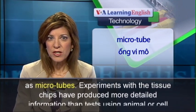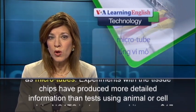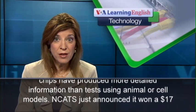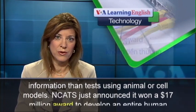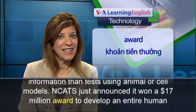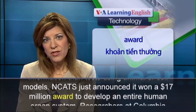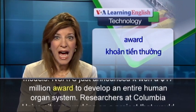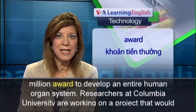Experiments with the tissue chips have produced more detailed information than tests using animal or cell models. NCATS just announced it won a $17 million award to develop an entire human organ system.